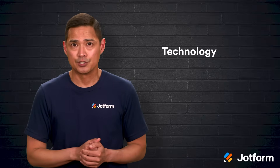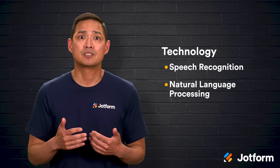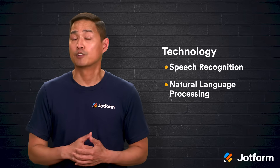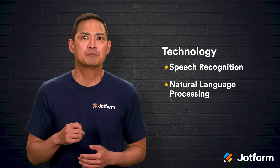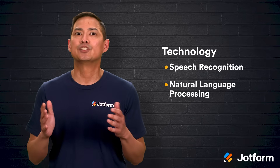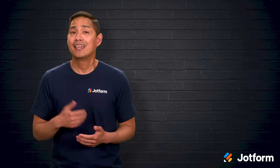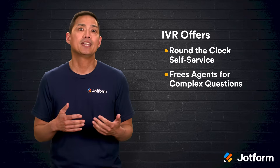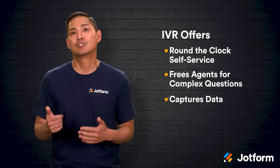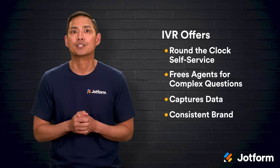The technology keeps getting smarter too. Modern systems use speech recognition and natural language processing to replace stiff numbered menus with friendly conversational prompts. Instead of hunting through options, a caller might simply say, 'I need to check my balance,' and the system understands. Ultimately, people just want quick, helpful service, and IVR delivers by offering round-the-clock self-service, freeing agents for complex questions, capturing data to refine future interactions, and presenting a consistent brand voice with every call.